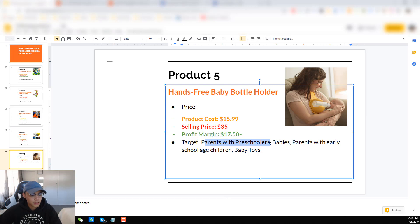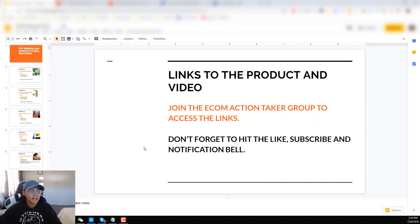I would target parents with preschoolers, the interest of babies, parents with early school-age children, and baby toys. With the baby niche you can definitely scale because there is a lot of interest and a lot of audiences — this is why I want to test this product as well. Let me know how you guys go along with these products. I'm going to be providing the link of the product and the video in my Facebook group — it's the first link in the description, it's called the Ecom Action Taker.